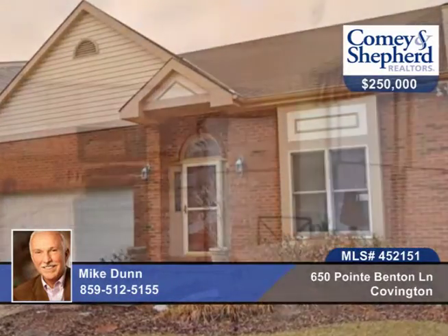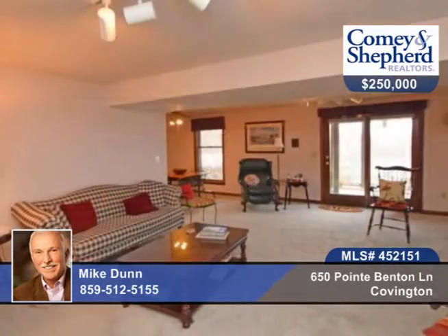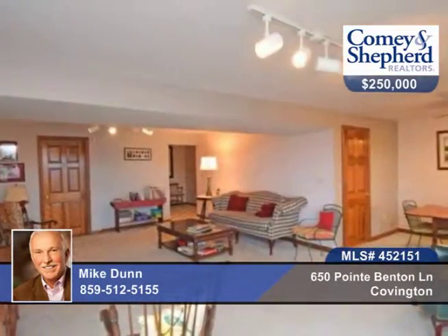You'll find panoramic city skyline views that dominate this spacious home featuring a first floor owner's suite. The home is much larger than it appears with three finished levels of living space.